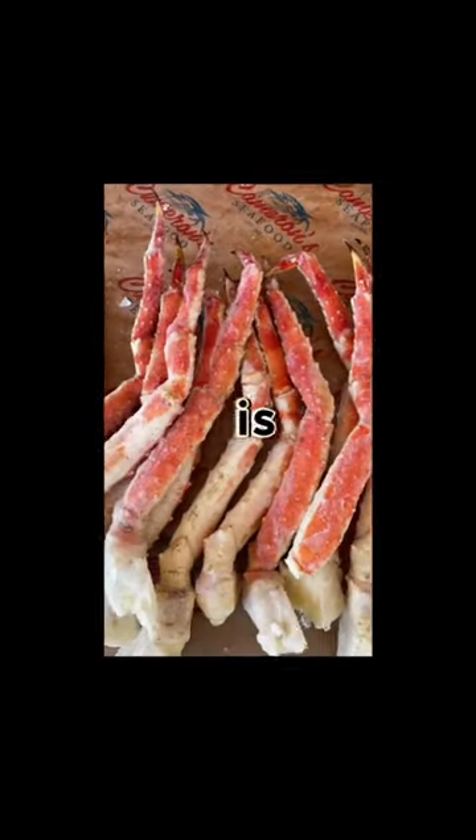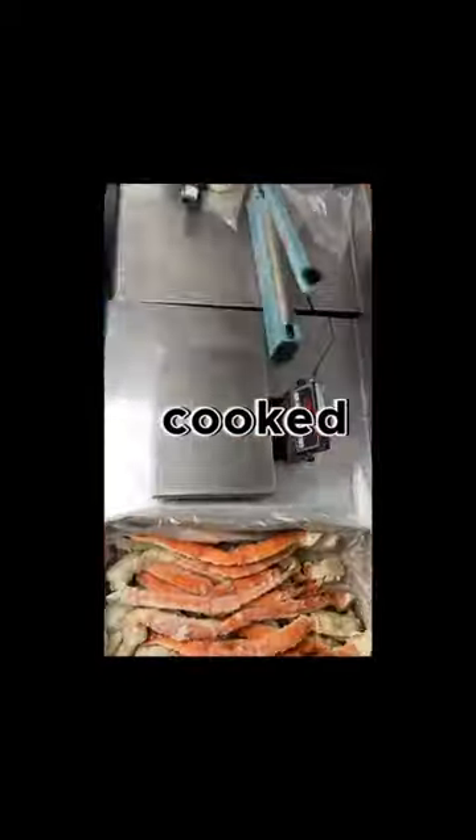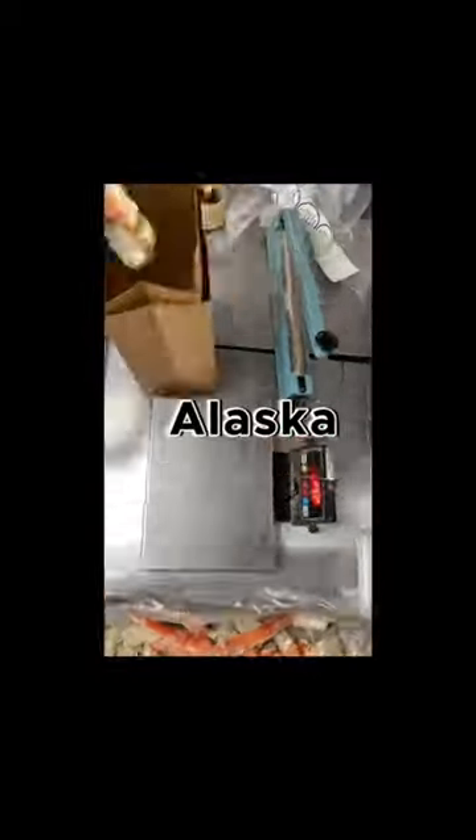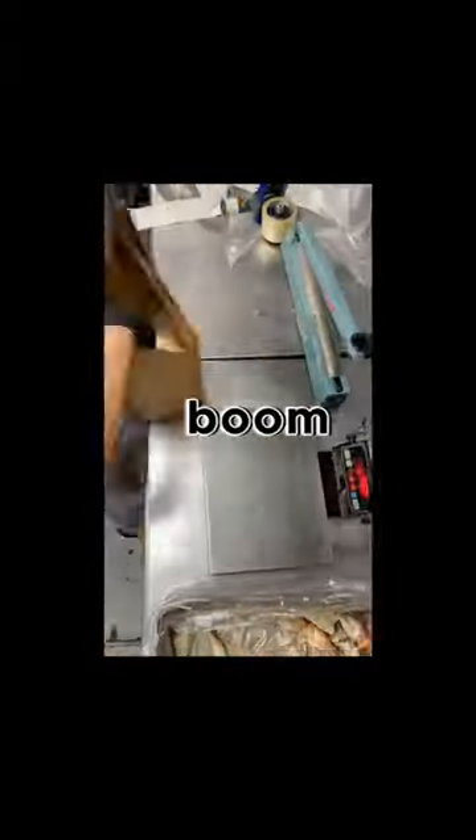One of the most common questions we get is: are these crab legs fresh? They're freshly caught from Alaska, fully cooked and flash frozen right after they're cooked. So unless you live in Alaska, essentially they're always going to be flash frozen — and this is the final product.